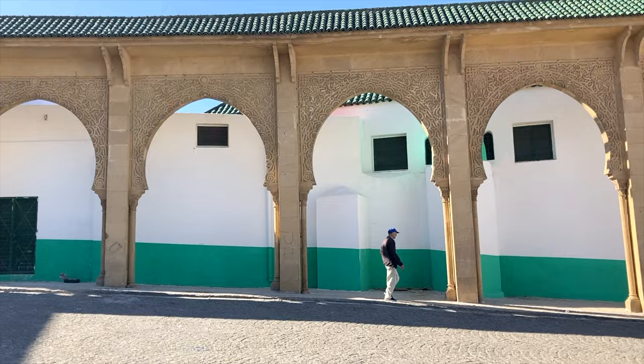We have just entered the gate signaling that we are now in the Medina, or the old city of Tangier. This is an area that is pretty much like a maze with tons of different narrow alleyways, shops, and markets — all types of stuff. So we are just going to walk around, get lost, and explore a little bit.